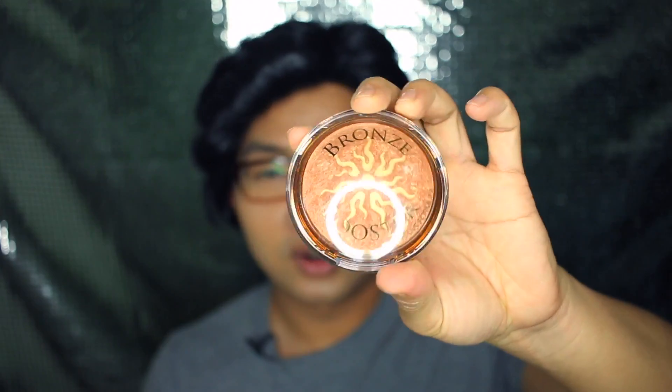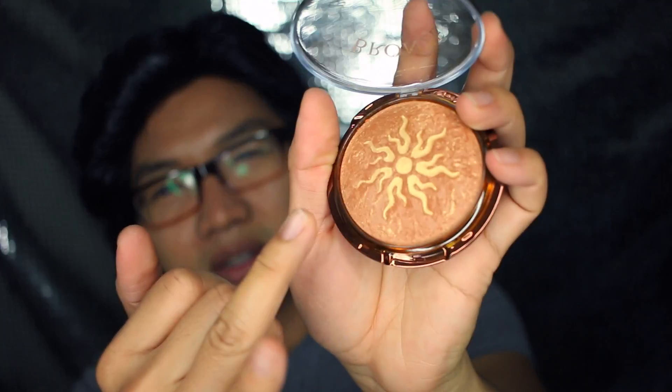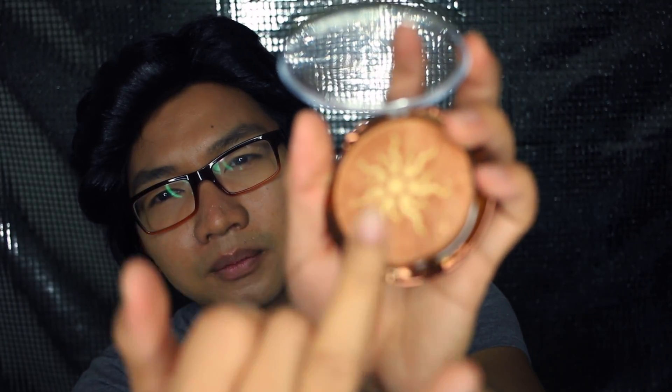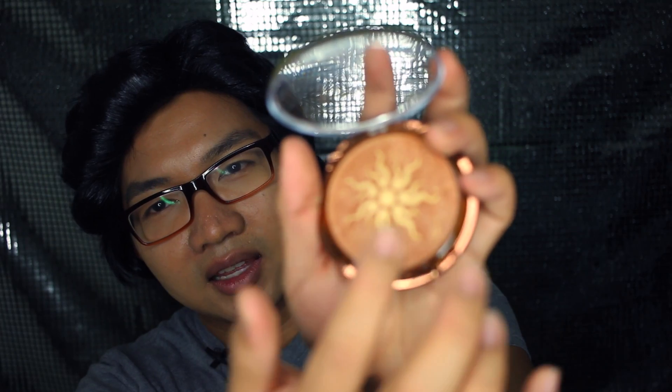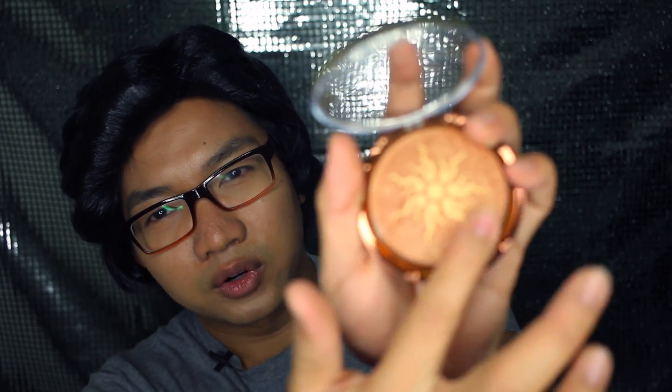The last one is also a Physician's Formula bronzer called Boosters as well. It's a bigger kind of product. This one also has a mirror and a brush, very similar to their other products. It has a little bit more gold glitter inside, so you want to swirl it around. I'm really bad at describing stuff, but those are my top favorite bronzer recommendations from the drugstore.